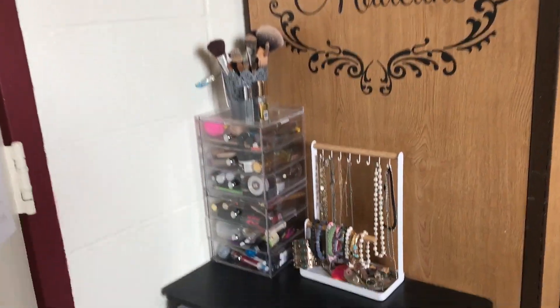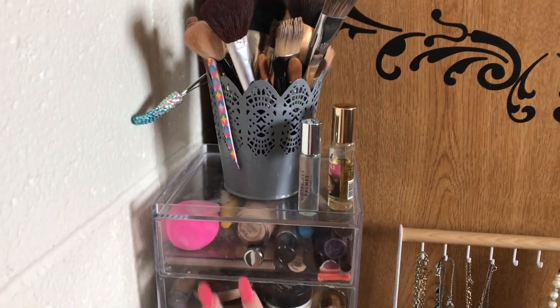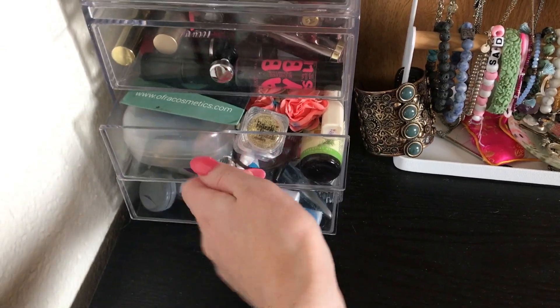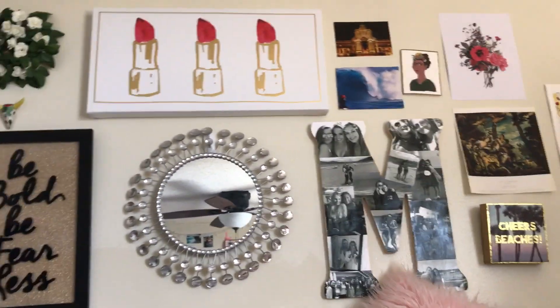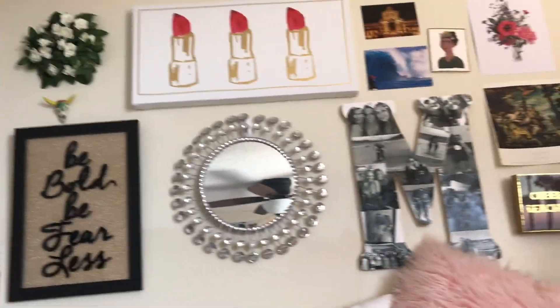I also like the setup I have over here. I have this little bucket for my makeup brushes and these convenient little clear drawers just for makeup, toothbrushes, and stuff like that. As you can see, I have a lot of wall decorations in my room — this was very hard to set up and took me and my mom the longest time.